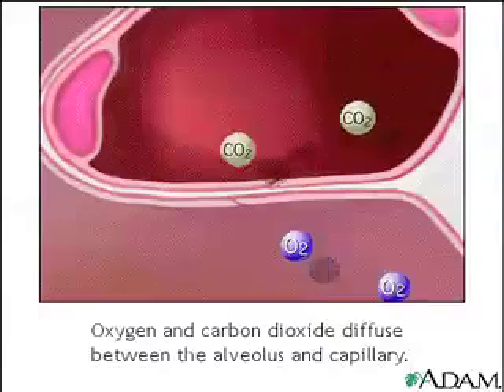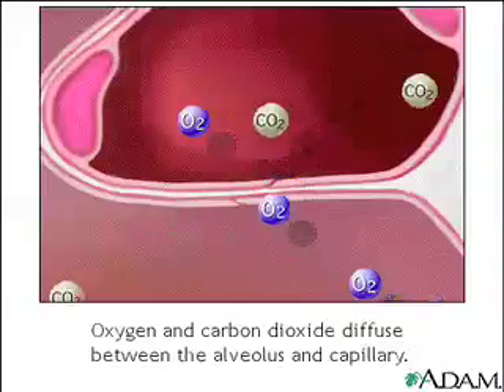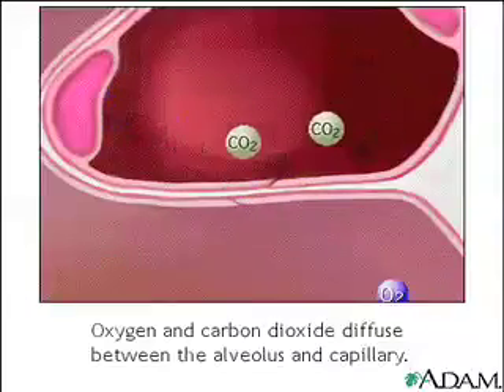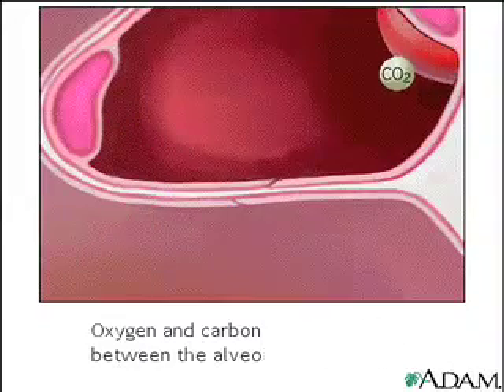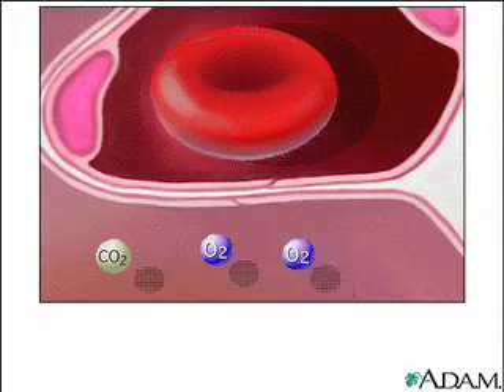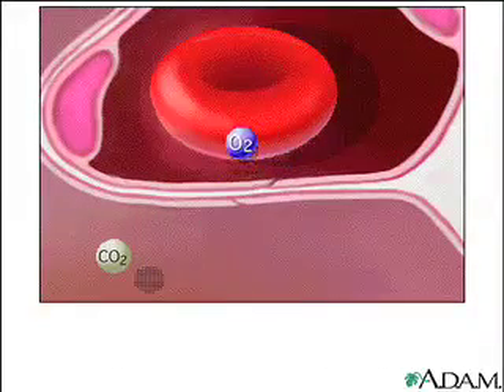This makes it possible for oxygen and carbon dioxide to diffuse, or move freely, between the respiratory system and the bloodstream. Oxygen molecules attach to red blood cells, which travel back to the heart.